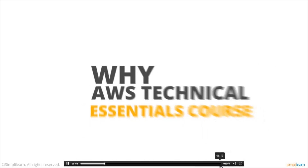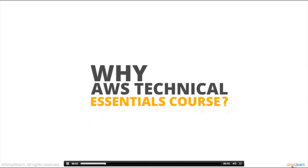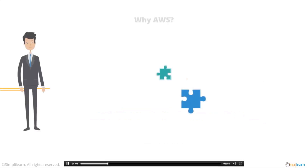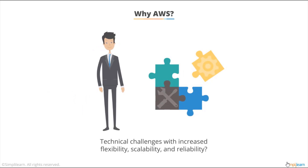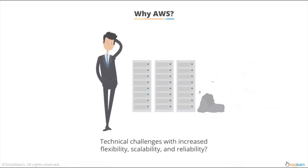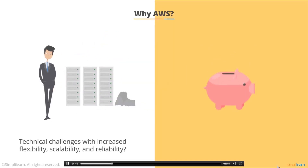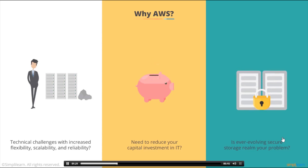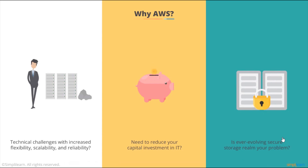Now, why should you enroll for the AWS Technical Essentials course? Consider these situations: have you been through instances where technical challenges for building sophisticated applications with increased flexibility, scalability, and reliability have been your cause of distress? Or has the need for a solution to reduce your capital investment in IT been a concern? How about the ever-evolving secure storage realm? If yes, what are you doing about it?